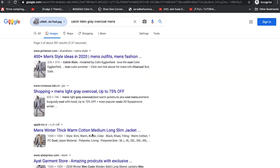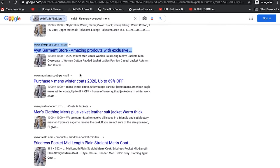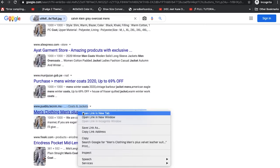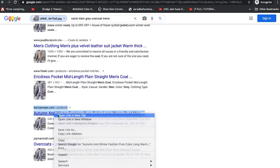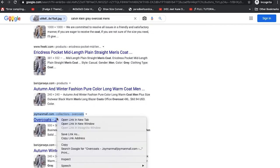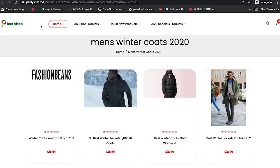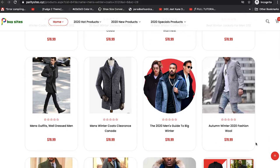Let's go to the second page. We already see an AliExpress store here, which is a good indicator. There are also stores like Muni Jazan, Eric Dress, Borsi Jersey, and Joyanne Mall. Let's open these. The first store here is called Buy Sites — the website is parisites.xyz — and we can see it has the same image.